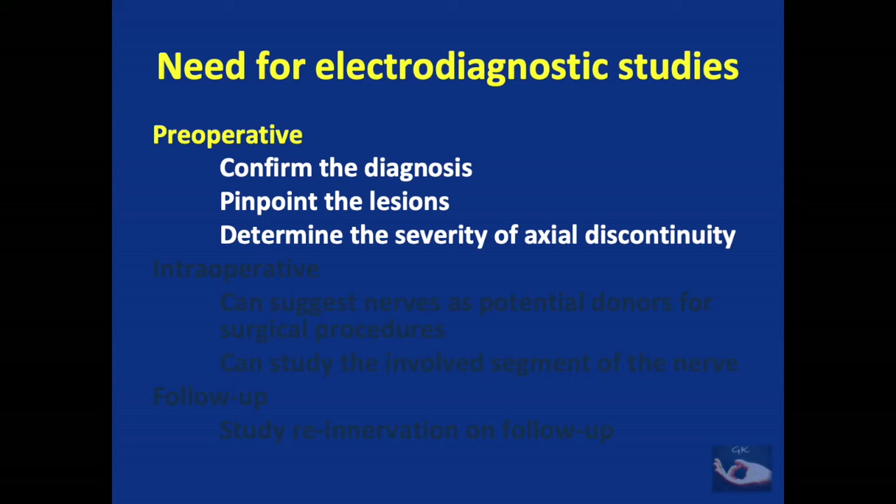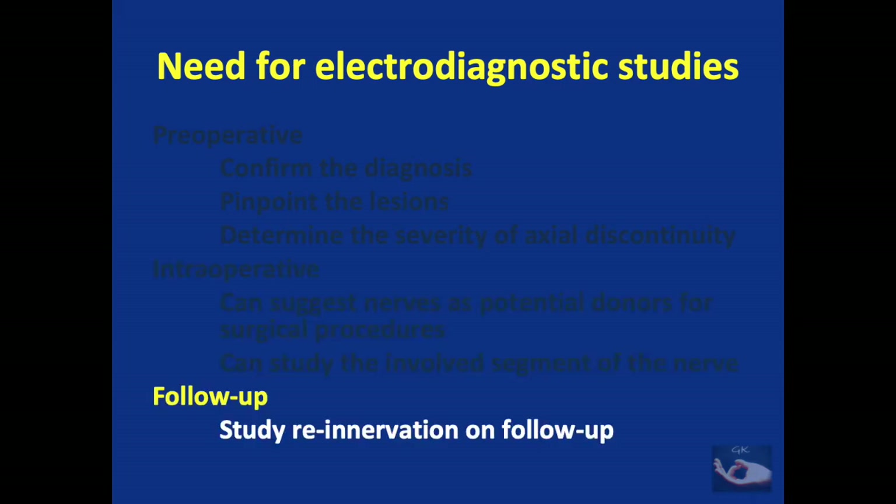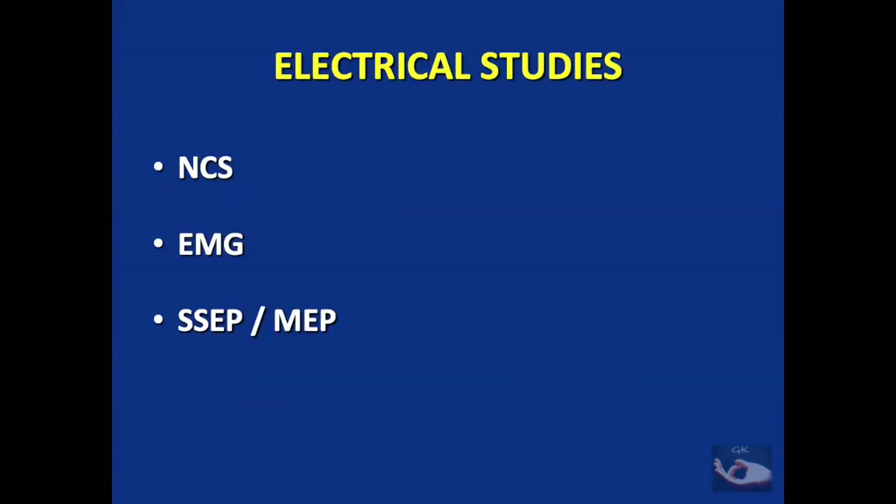The need for electrodiagnostic studies is manifold. First is preoperative assessment — electrodiagnostic studies help confirm the diagnosis, pinpoint the lesions, and determine the severity of axonal discontinuity. Intraoperative electrophysiological studies can suggest nerves as potential donors for surgical procedures and can study involved segments of the nerve where doubtful. After brachial plexus surgery or during follow-up, electrophysiological studies help assess re-innervation. The main types are nerve conduction studies, needle electromyography, and somatosensory or motor evoked potentials.